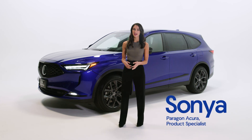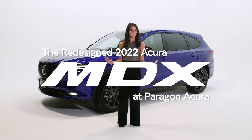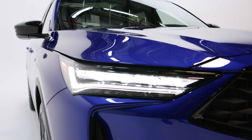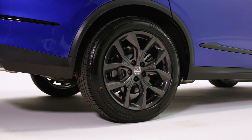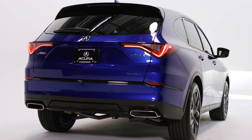Hi everyone, my name is Sonia and I'm an Acura product specialist at Paragon Acura. I'm delighted to introduce you to the redesigned 2022 Acura MDX. The fourth-generation MDX is the most premium, performance-focused, and technologically sophisticated SUV in Acura history, and it can be yours today at Paragon Acura.